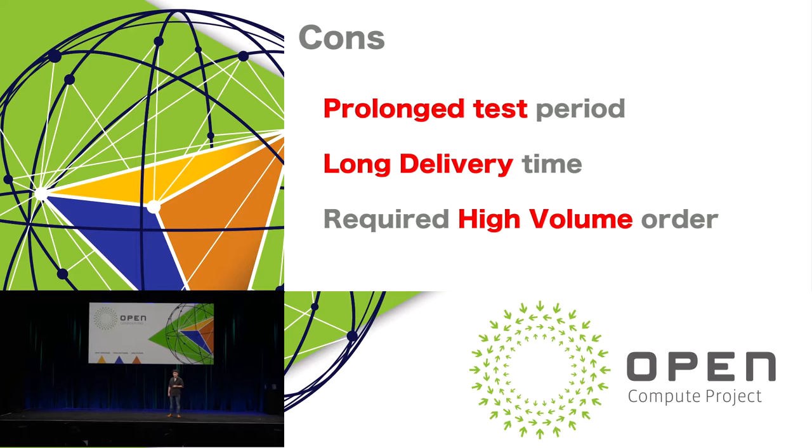Now I'd like to talk briefly about the cons of OCP. Test periods tend to be long, and sometimes you can have long delivery times for parts. Also, high-volume orders are sometimes required to compensate for the server assembly cost and parts procurement. So we would like to drive a scheduled joint procurement with other companies like us.